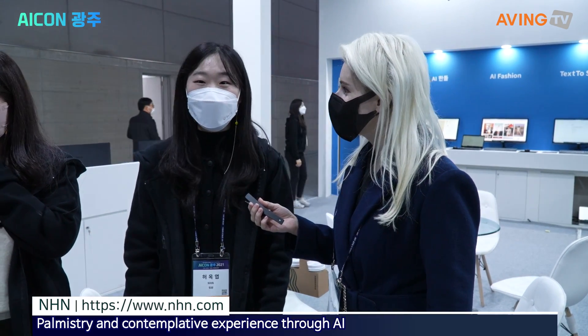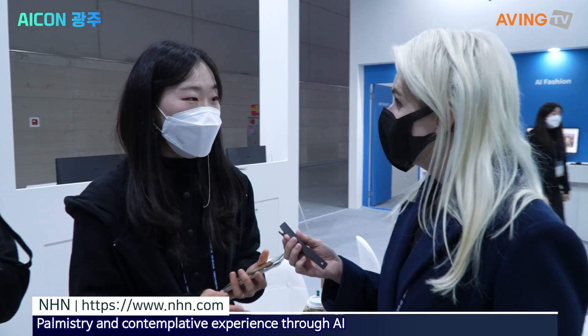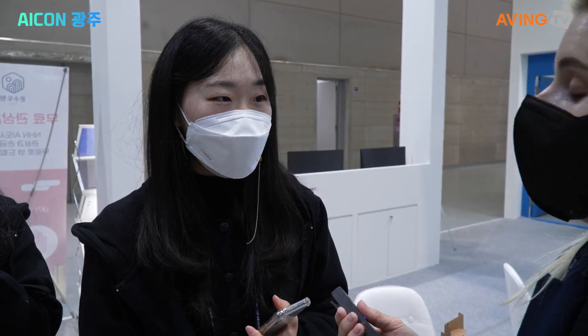This is our NHN booth. NHN is a service that can be easily connected with AI — for example, facial recognition or fashion AI. We are using a camera.